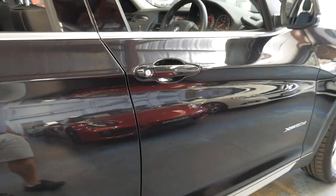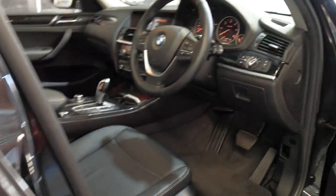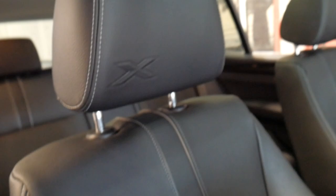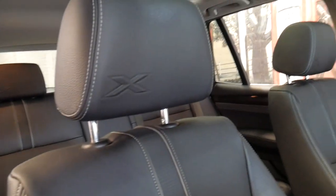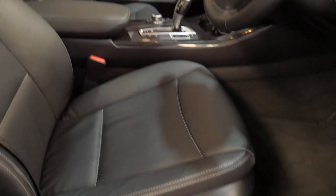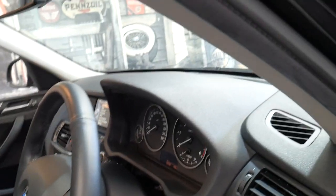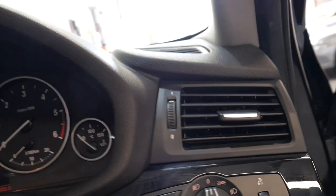It's got a number of extras. Being the X model, you've got a panoramic sunroof, leather, memory electric driver's seat, xenon headlights, reverse camera, and the list goes on.